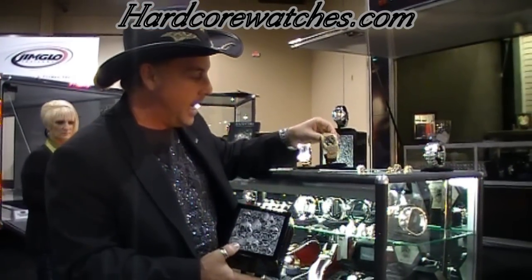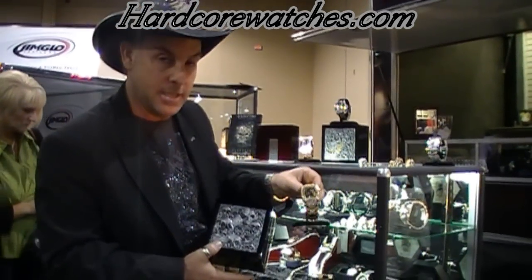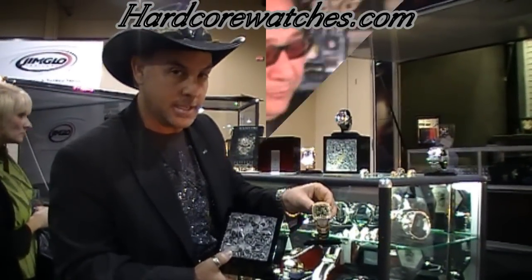This particular piece is called 666, and the price on it is $13,666.